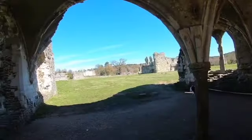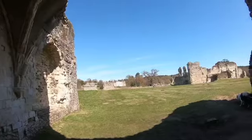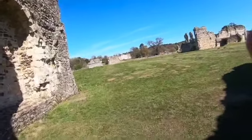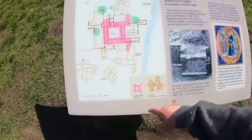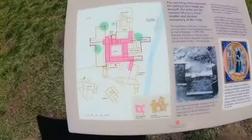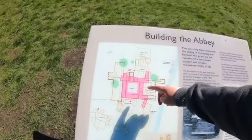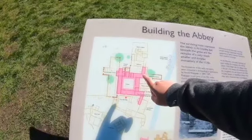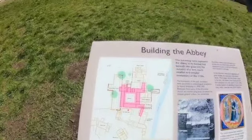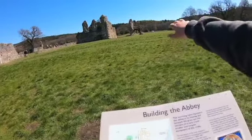That is so cool, and just look at the view of the house from here. So on the map where it's marked in pink, you can see where the first stone abbey was before 1150. I think the first stone abbey is right there.